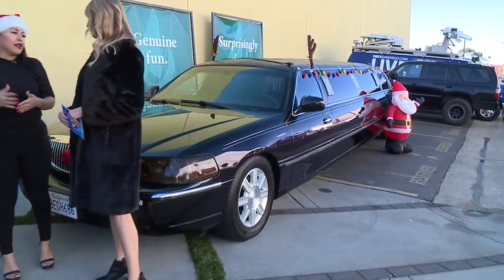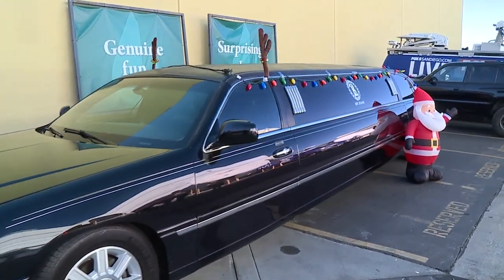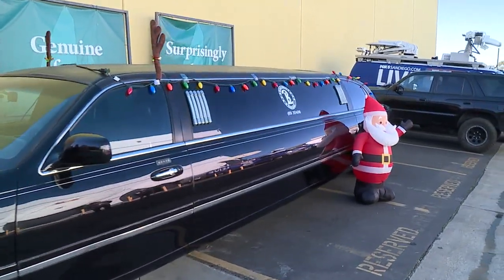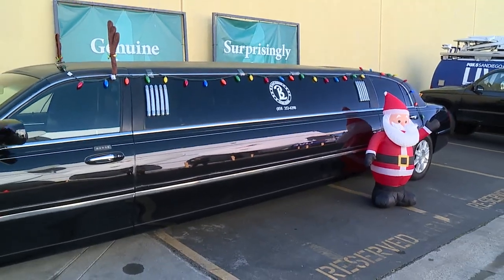You can take this limo out for $99 an hour. You can take your family out — you can go to Rancho Perasquitos, San Alijo Hills, Candy Cane Lane in Poway, and just go for a fun ride with a decorated limo with all your family and friends. It fits 10 people.